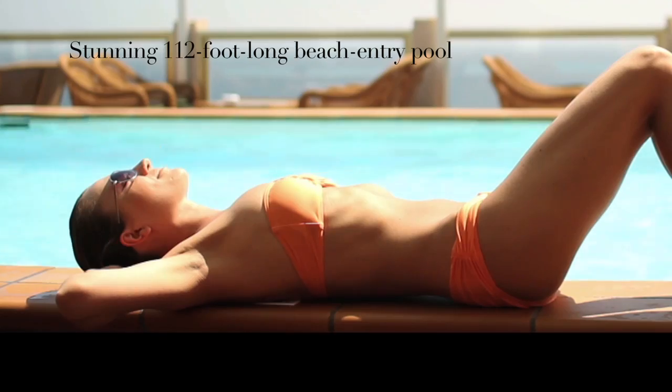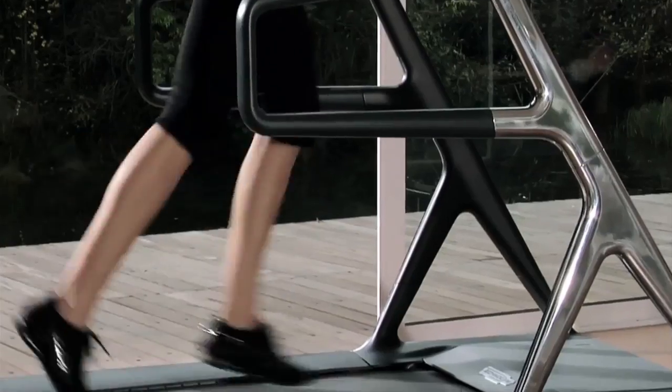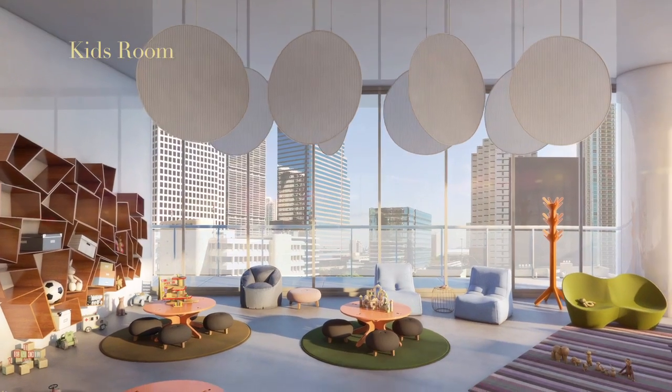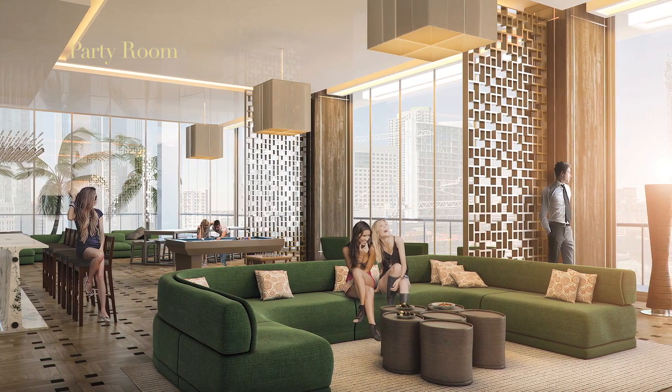Next to the pool and the tennis court you will find a fully equipped fitness center, a complete spa including a Turkish hammam, a kids' room, and an appointed and serviced party room for the residents' exclusive use.